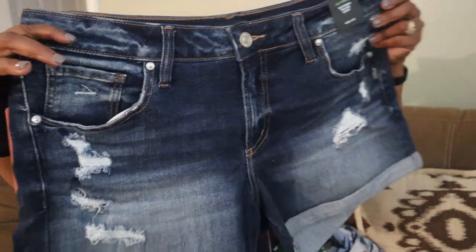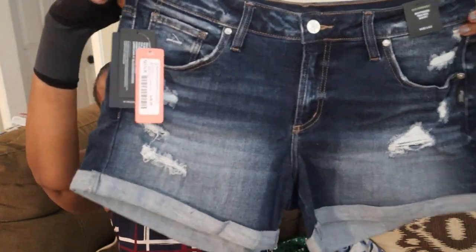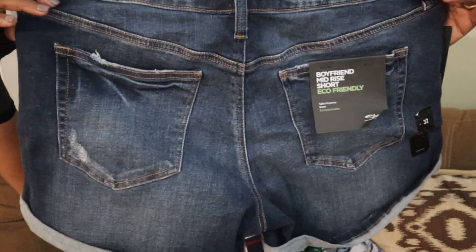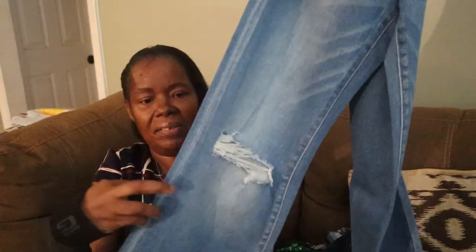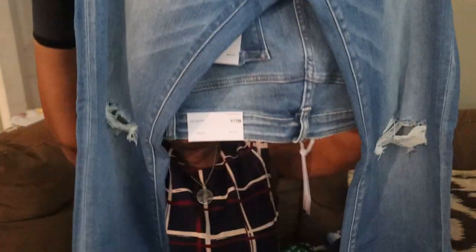The next item looks like it is by Silver Jean Company — it is a boyfriend cuff short in indigo. I like those, they're cute! And the last item is by Vervet, and it is a high-rise distressed flare in medium blue. I have enough jeans but I'm going to try them on. They have that distressed and torn look.